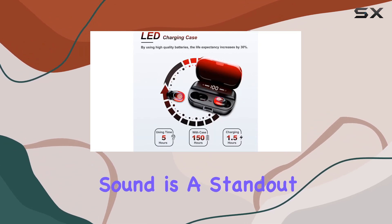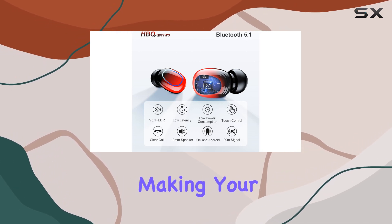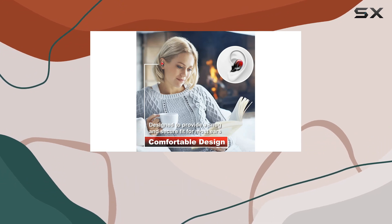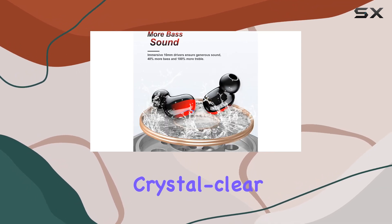The Hi-Fi Stereo Sound is a standout feature. Equipped with a Hi-Fi speaker, these earbuds deliver immersive 3D stereo sound, making your music come alive. The dual built-in HD microphones, coupled with noise cancellation technology, effectively suppress ambient noise during calls, ensuring crystal clear communication.